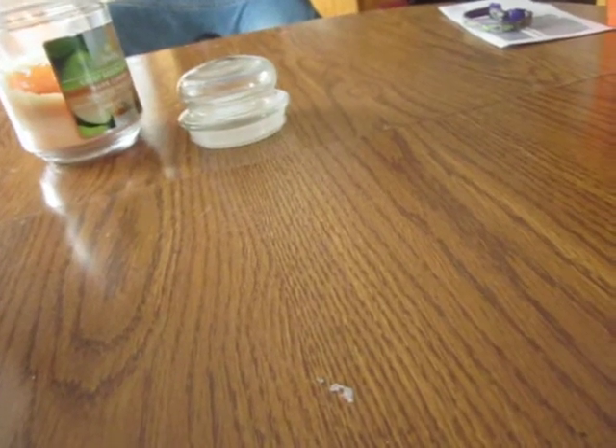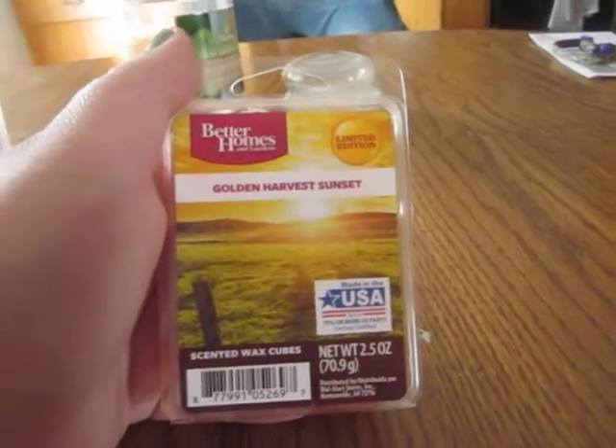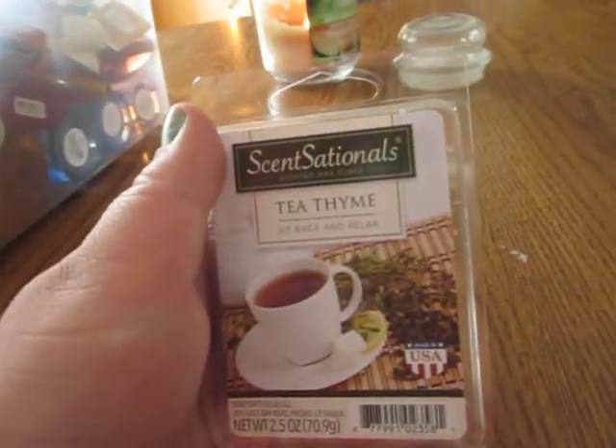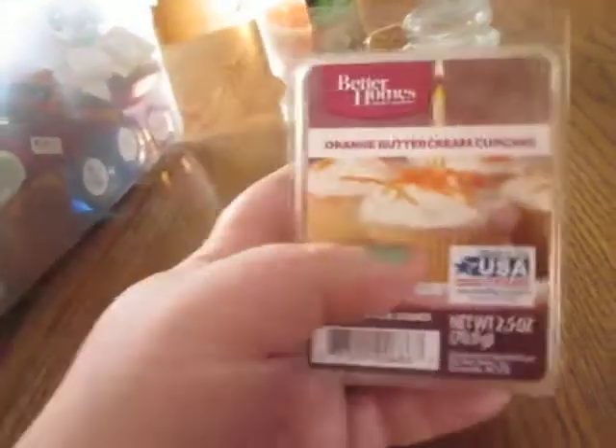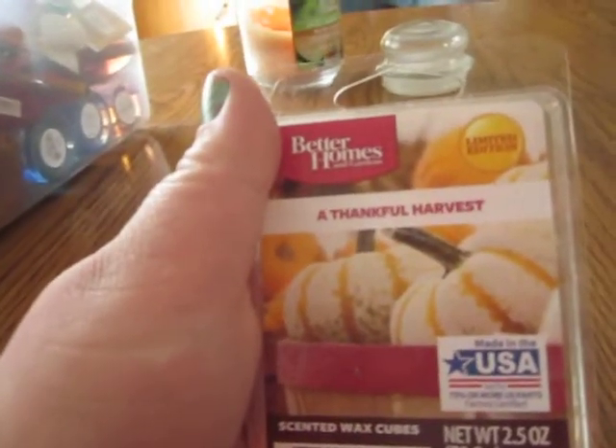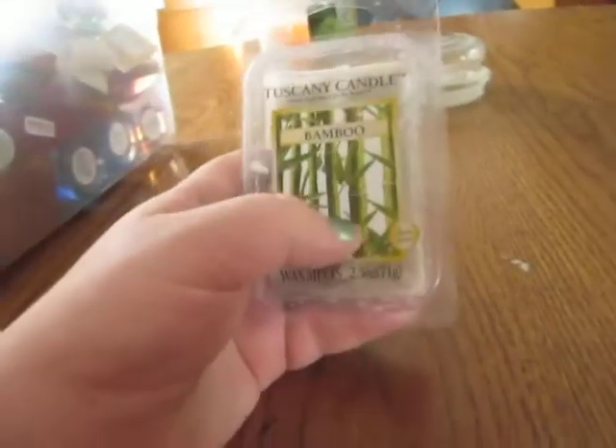I have them from Better Homes and Gardens, Sensationals, and also one from Tuscany Candles. First off I have Golden Harvest Sunset, then Warm Apple Pie by Sensationals, Illusion by Sensationals, Tea Time by Sensationals, Orange Butter Cream Cupcake from Better Homes and Gardens, Tranquil Garden Spa from Better Homes and Gardens, Strawberries and Cream from Sensationals, A Thankful Harvest by Better Homes and Gardens, and Tuscany Candle Bamboo which I now have Vanilla in there.